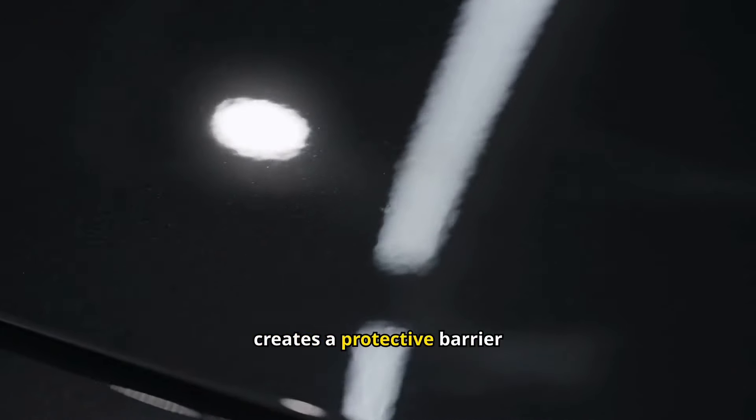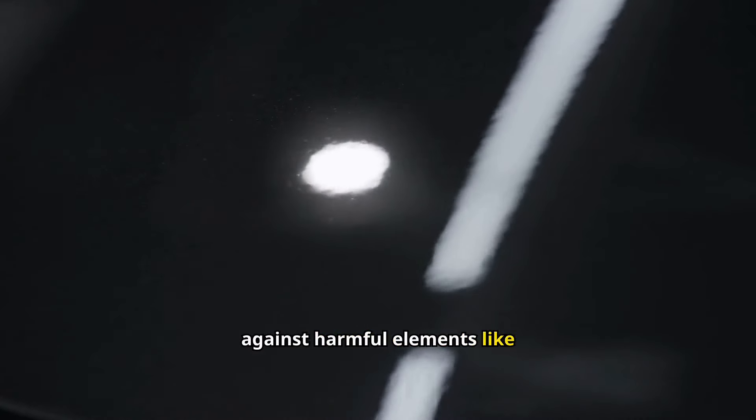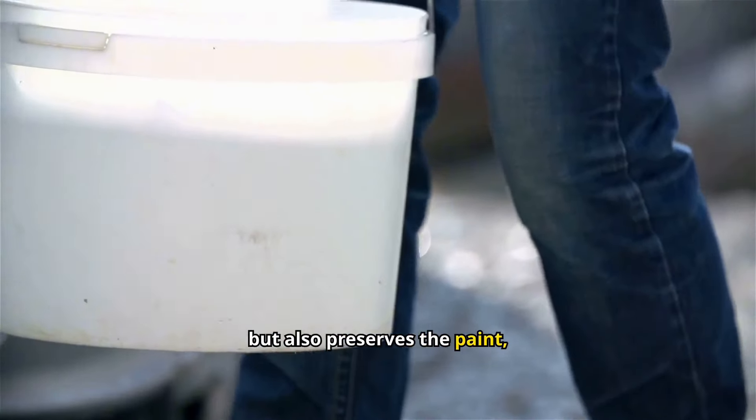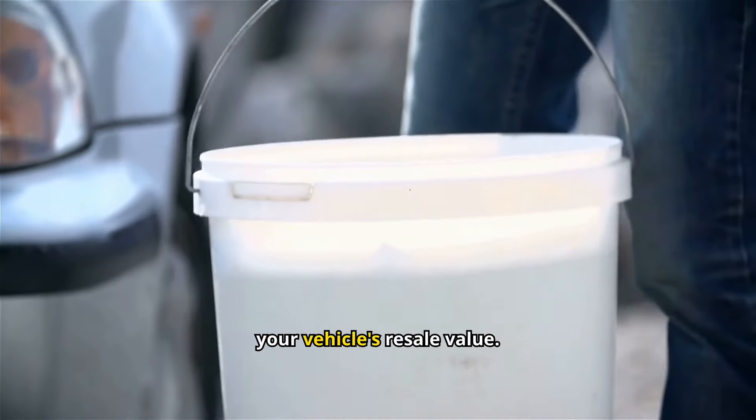Waxing your car regularly creates a protective barrier against harmful elements like UV rays, dirt, and road salt. This not only maintains the shine but also preserves the paint, preventing rust and increasing your vehicle's resale value.